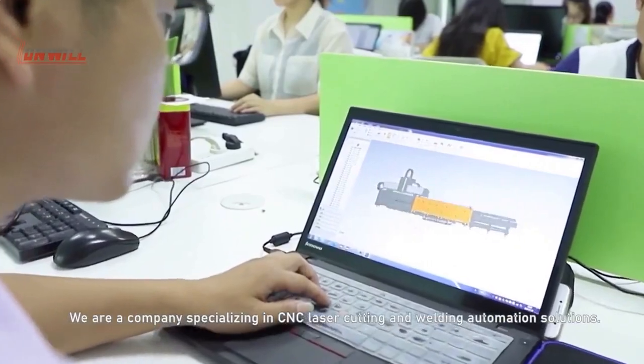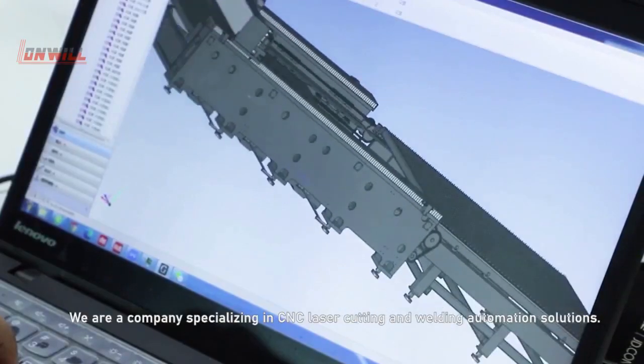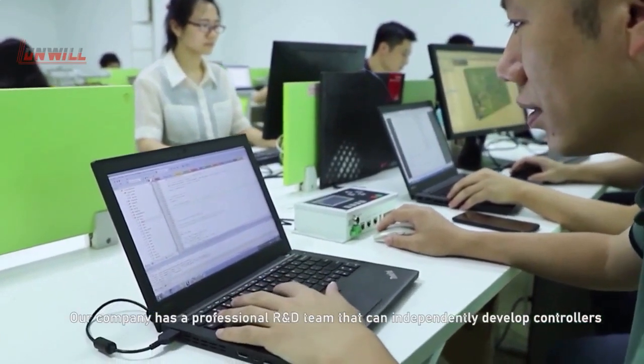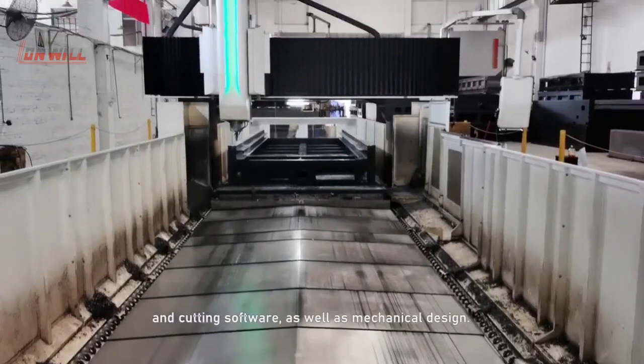We are a company specialized in CNC laser cutting and welding automation solutions. We have a professional R&D team that can independently develop controllers, cutting software, and mechanical design.